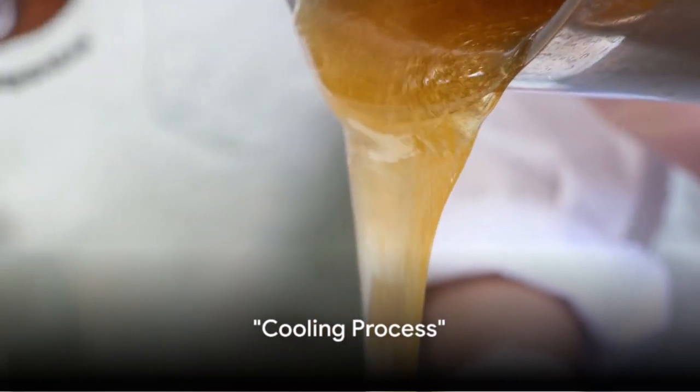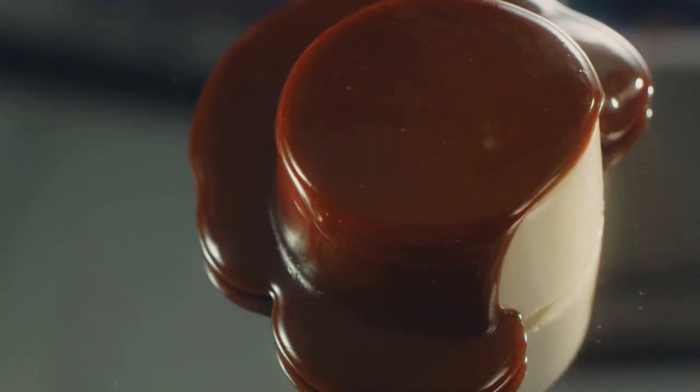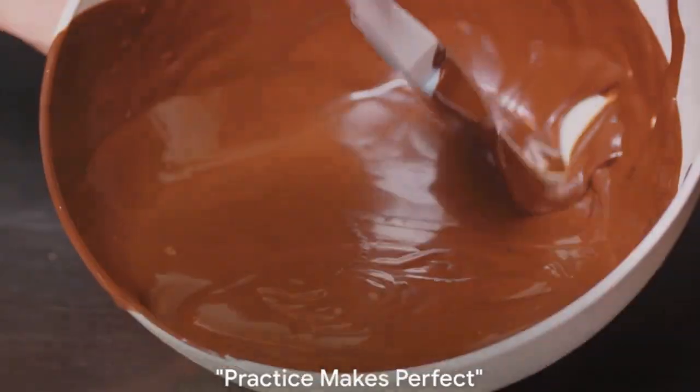The sixth secret is in the cooling process. Just as important as the cooking is letting your caramel cool properly. This can enhance both the texture and flavor, allowing it to reach a perfect consistency. So, give your caramel enough time to cool and set.